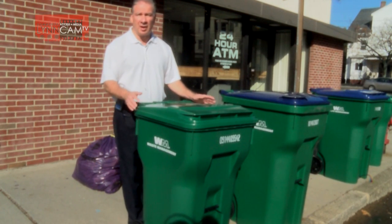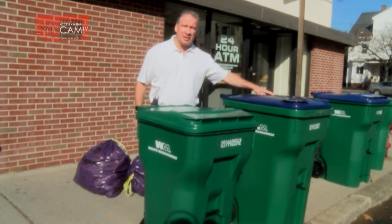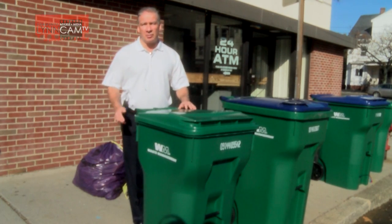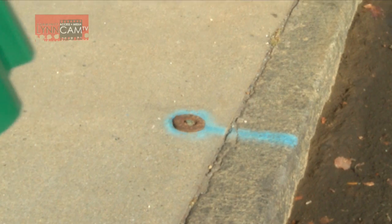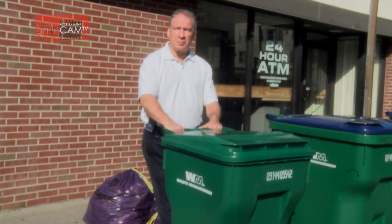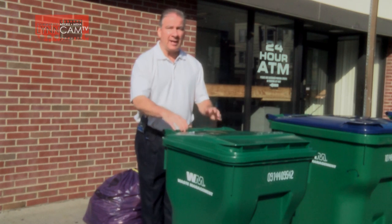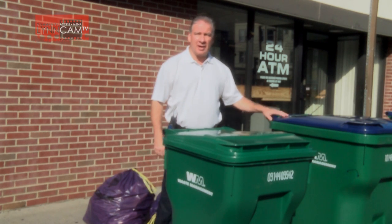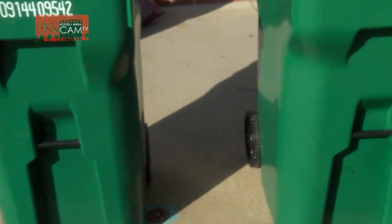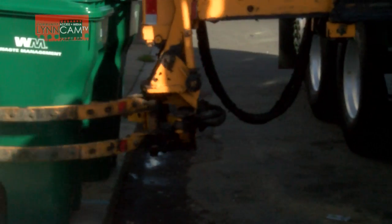Each resident has received a 64 gallon cart for trash and a 96 gallon cart for recycling. Your trash day and recycling day will remain the same. Placement of the cart is at the curb, as close to the curb as possible, with the front side of the cart facing forward — handle back — for both the recycling and trash cart. Keep about a foot and a half distance between the two carts to allow the arm to properly pick up the container.